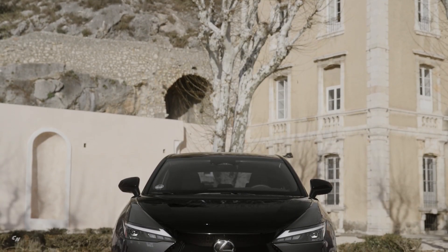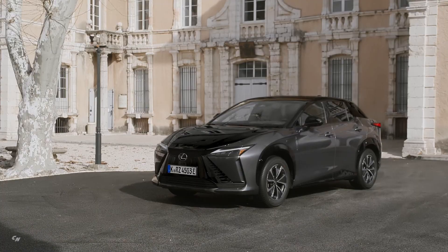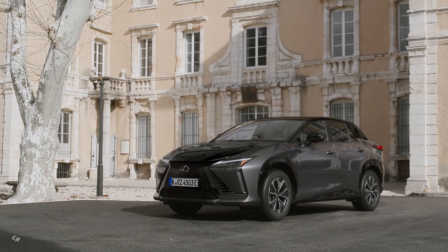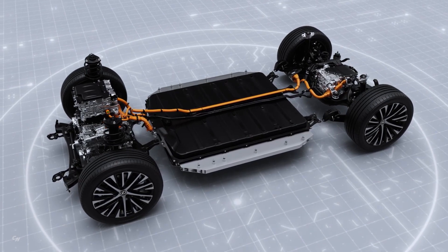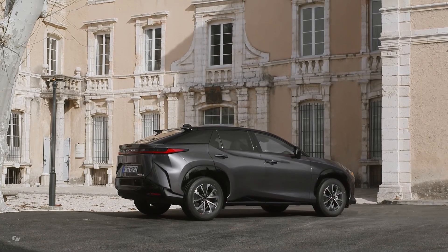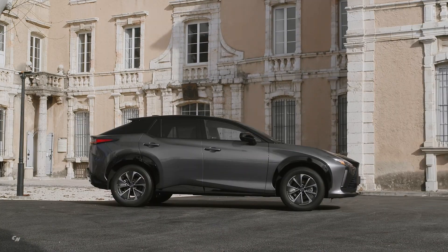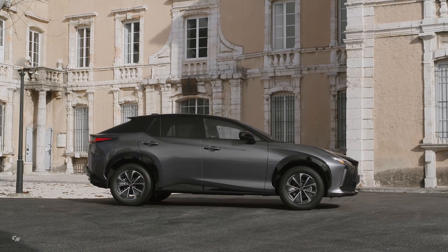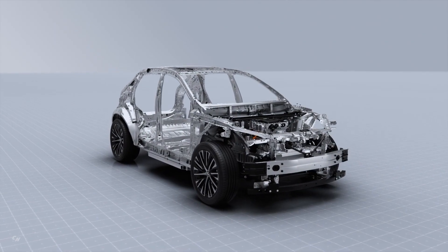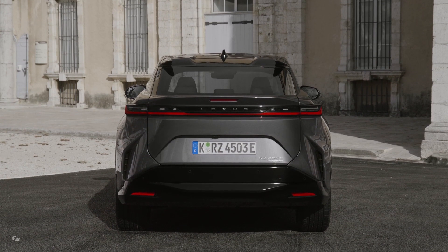The all-new Lexus RZ isn't just striking to look at and exhilarating to drive. It is forging a new path ahead for battery electric vehicles through exquisite engineering and innovative execution. The Lexus RZ utilizes state-of-the-art technologies and a dedicated BEV platform to deliver phenomenal performance with zero emissions. Built on the all-new e-TNGA platform, the RZ provides an exhilarating joy of driving. The floor-mounted battery contributes to the RZ's high stability and confident driving feel, while innovative structures and advanced adhesives increase rigidity and provide impressive handling, comfort, and safety. The RZ's Direct4 all-wheel drive system delivers quick and linear response according to driver input.